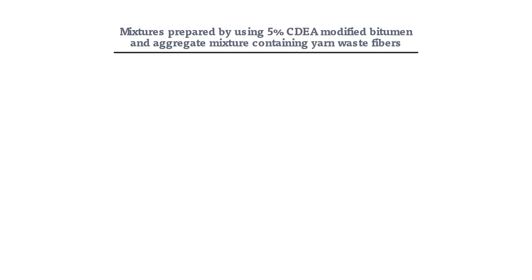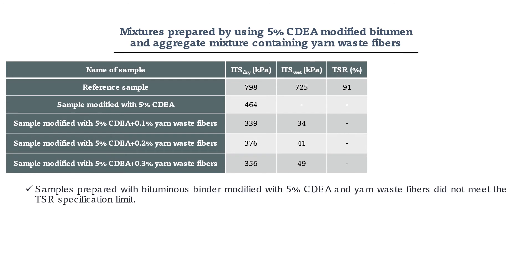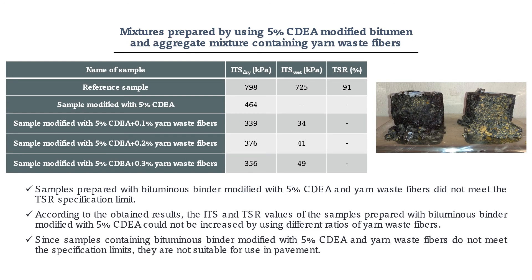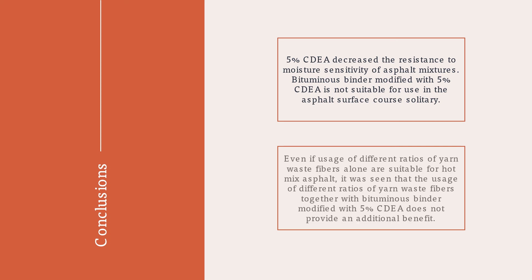Strength and resistance to moisture properties of samples prepared by using bituminous binder modified with 5% CDA and yarn-waste fibers could not be improved. Bituminous binder modified with 5% CDA is not suitable for use in the asphalt surface course. Even if usage of different ratios of yarn-waste fibers alone is suitable for hot mix asphalt, it was seen that usage of different ratios of yarn-waste fibers together with bituminous binder modified with 5% CDA does not provide an additional benefit.